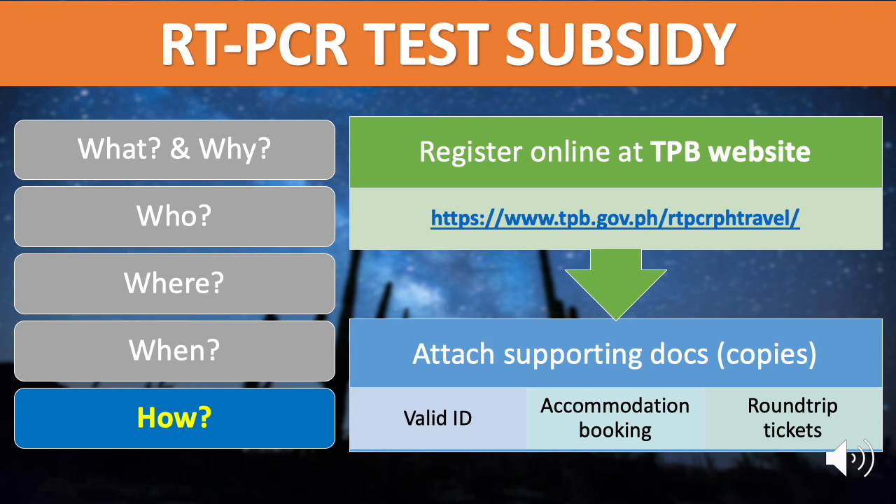Round-trip tickets cover airline, ferry, and bus tickets. If you are using private transport, provide a copy of the official receipt or certificate of registration and a photo of the vehicle with plate number. The TPB shall evaluate the documents and inform the tourists of the status of the application within a reasonable time.